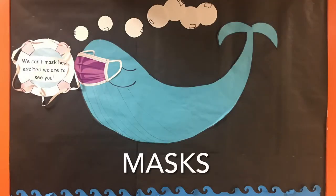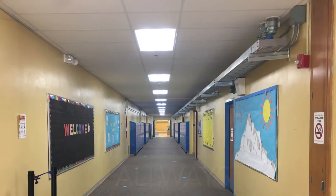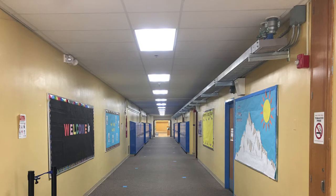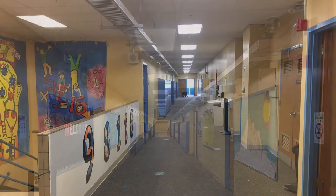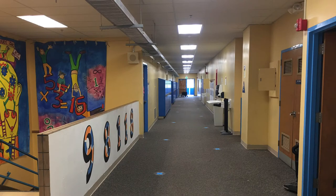Students and staff will be asked to wear masks the entire time they are indoors. In the hallways, there are markers on the floor that are six feet apart to help students remember to stay distanced while they're moving inside the building. We will be teaching and reminding students frequently how to safely move in the hallways.